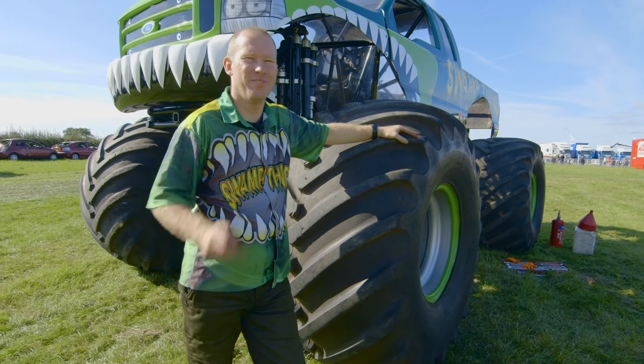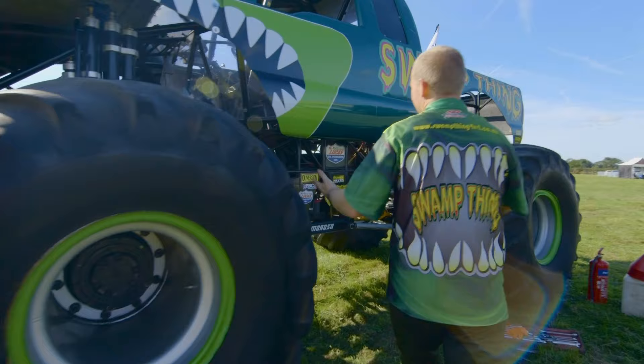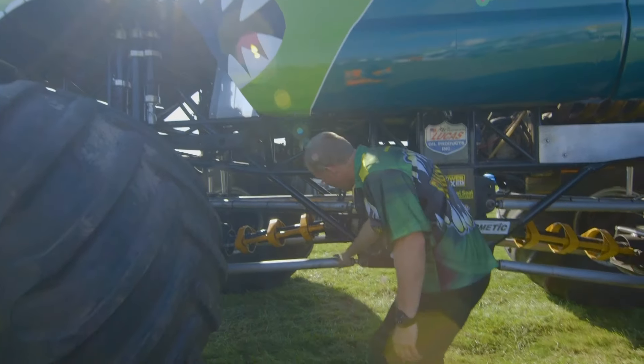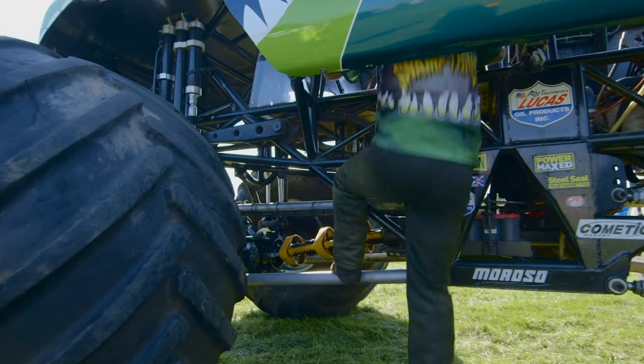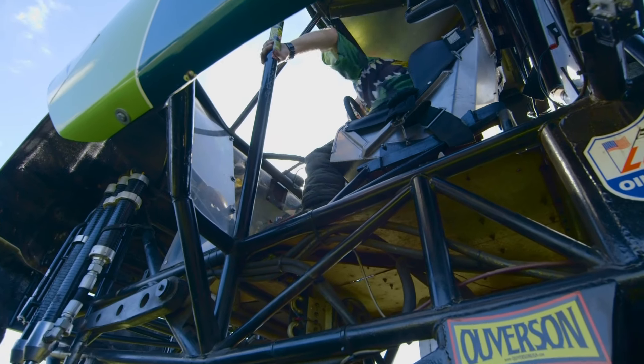How do you get in Swamp Thing? Most people think you climb on the tyres, but I'll show you how you get in — it's fairly simple. Just walk round the side of it. Doors don't open. What you've got is a climbing frame and literally you just climb up on the inside, and then you're straight in the seat.